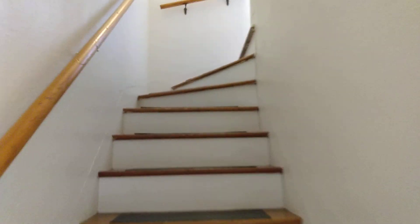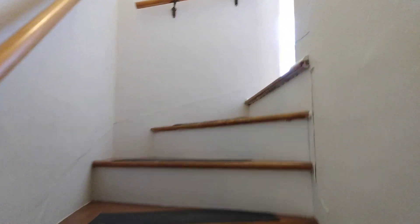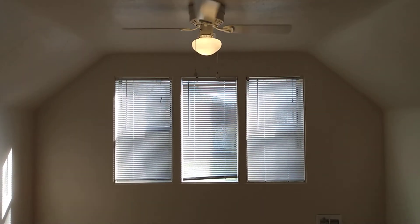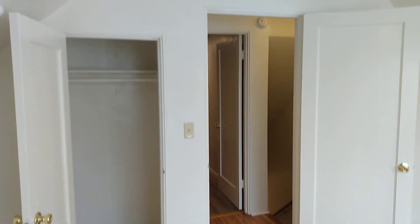And we'll go ahead and go upstairs where the other two bedrooms are. This bedroom also has an overhead fan, large windows, and a storage closet.